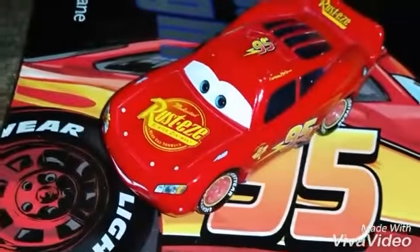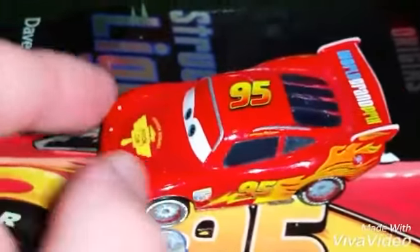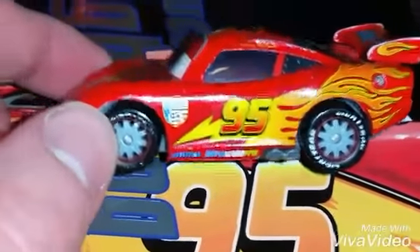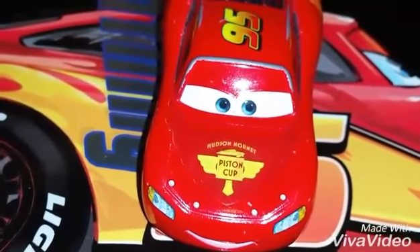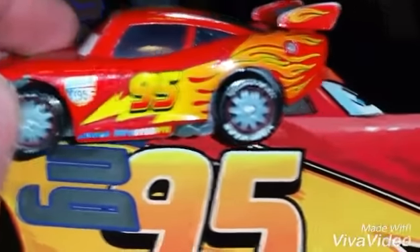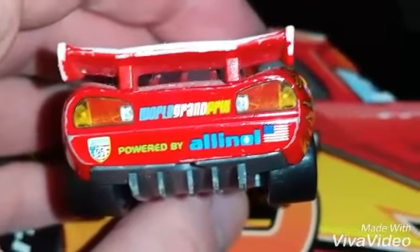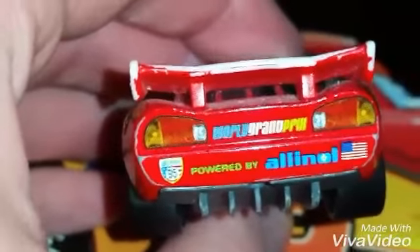This is the Hudson Hornet Piston Cup Lightning McQueen. In Cars 2, he had been a race car for five years. And here is the World Grand Prix Lightning McQueen. His stickers were replaced with actual headlights, and he now has the lightning bolt with flames. Instead of the Piston Cup rookie logo, he has the Hudson Hornet Piston Cup. He's got a different spoiler, and it says World Grand Prix. The sides read 'Powered by Allinol, World Grand Prix.' He's got different Lightyear tires. On the back, you can see he's got 'Powered by Allinol' and the American flag, World Grand Prix, along with another number 95 with the American flag background and a smaller World Grand Prix logo.